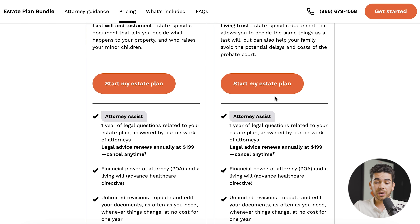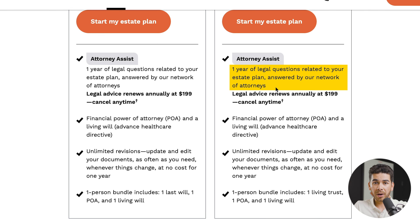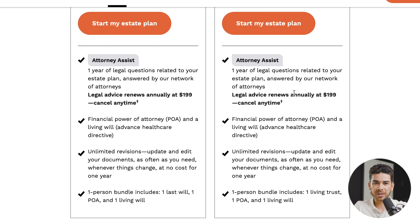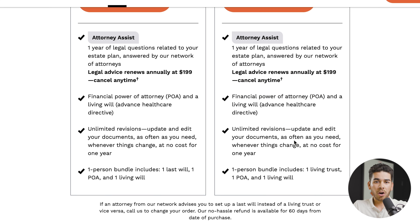Let's go through some of the features of this living trust package briefly. This package actually includes one year of legal advice with an attorney when you bundle with this specific package. They're going to be able to answer any questions surrounding your estate planning, and after that, this legal advice is going to renew at $199 per year — but right now it's included in that $399 price tag. Also included with this package is a power of attorney and a living will, which is an advanced healthcare directive, as well as unlimited revisions for the first year.